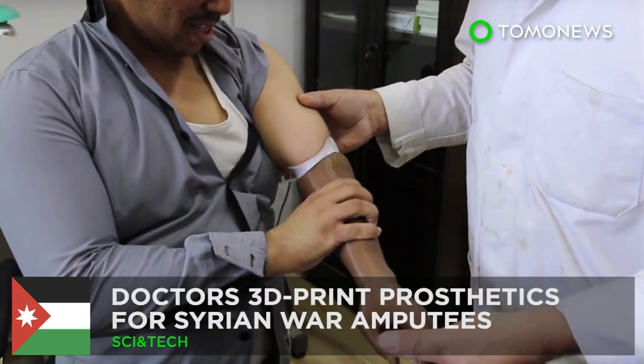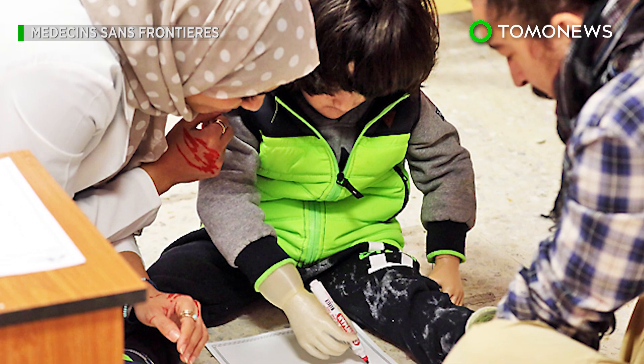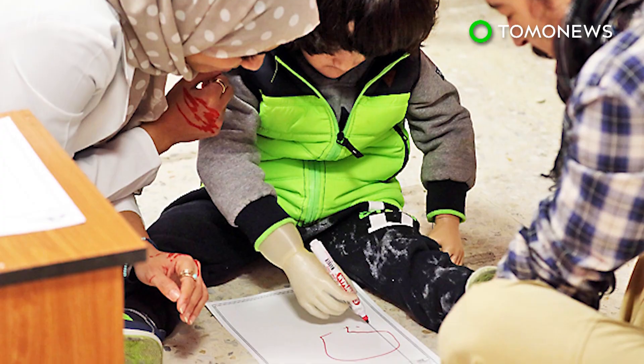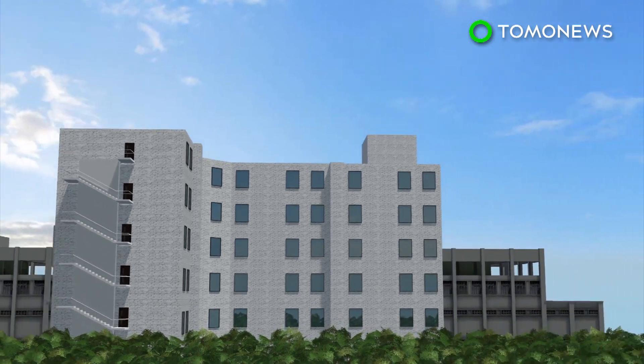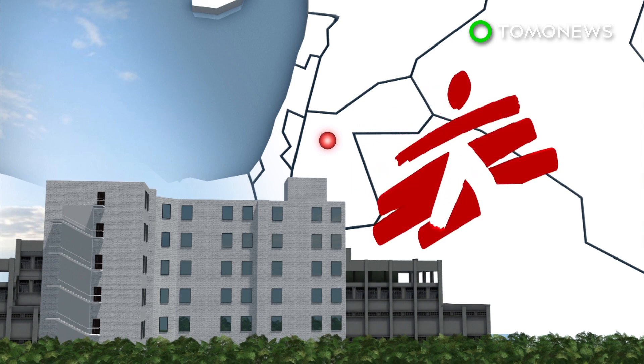New Limbs for War Refugees. Doctors are looking to 3D technology to provide prosthetic access to poor and wounded refugees in the Middle East. Doctors Without Borders has been working with a hospital in Amman, Jordan to help upper-limb amputees from war-torn nations.